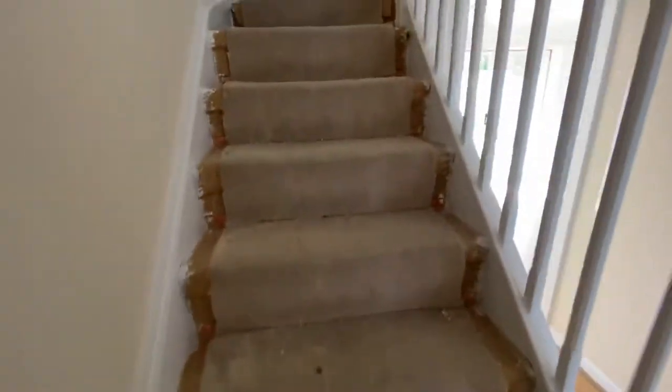Staircase rising to the first floor, as I said the carpets are being replaced.